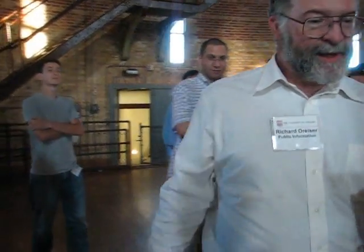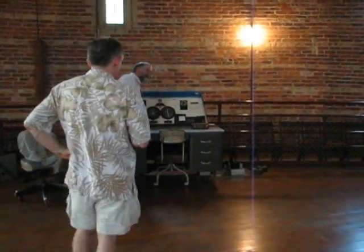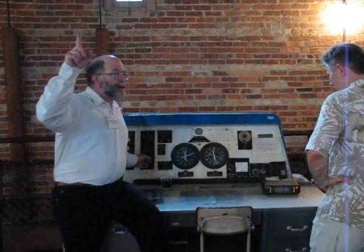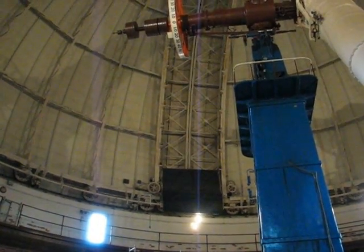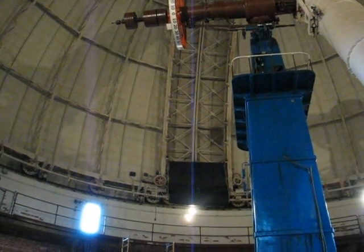The shutters are closed right now, but I'm about to turn on a motor at ground level and you will see the entire dome turning. You ready? All of this was built between 1895 and 1897, except the telescope. There it goes. We have to turn it on every 15 minutes to keep the opening in front of the telescope.